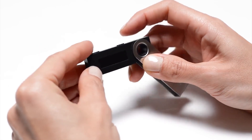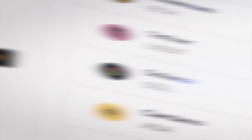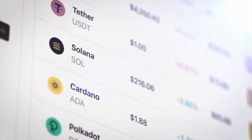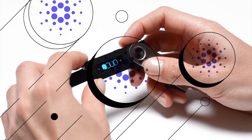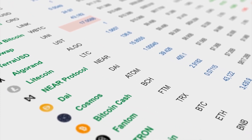Cardano fans waited patiently before all Ledger products, including the flagship Nano S, added Cardano. Back then, Cardano was ranked the 10th cryptocurrency by market cap, and it was added to the Ledger only after 1,185 other cryptocurrencies got there first.